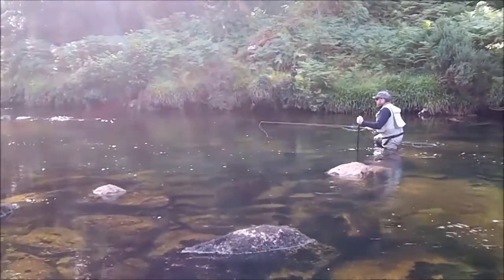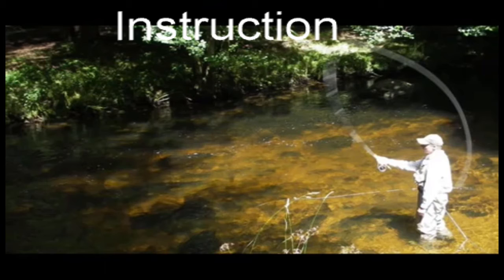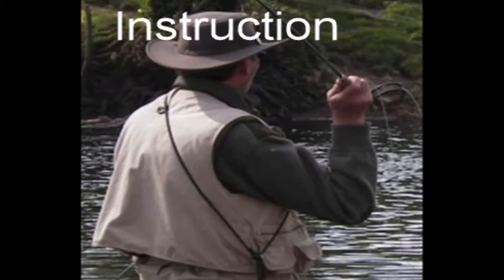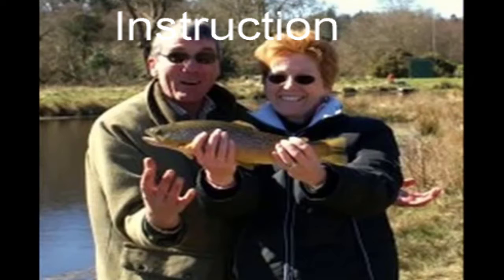Welcome to Fly Fishing Devon's website. Learning how to cast a fly can be difficult because you can't watch yourself while you cast to see what you're doing right or doing wrong. The best solution is to spend a few hours with a qualified game angling instructor.